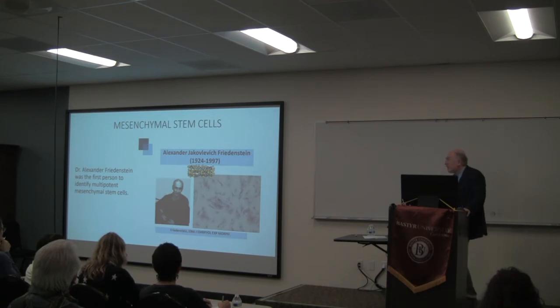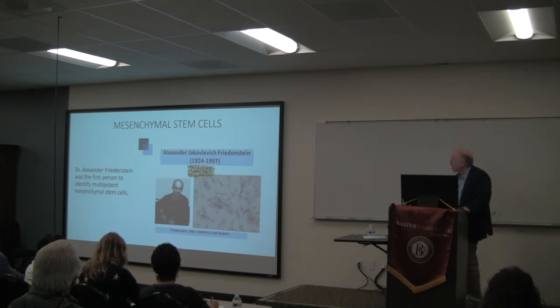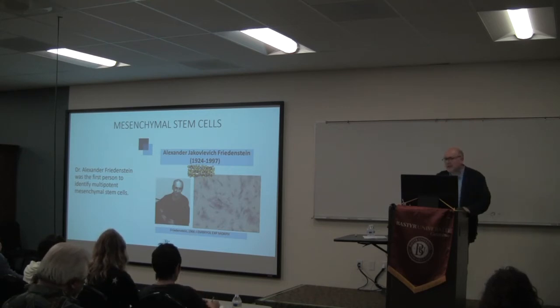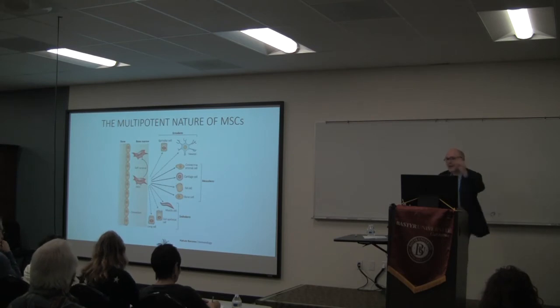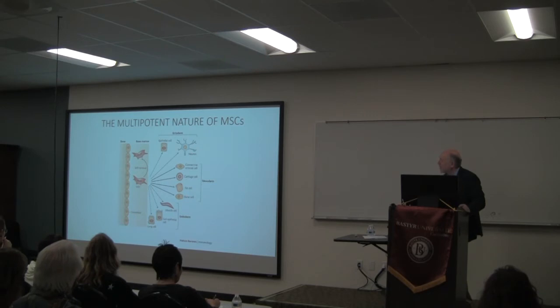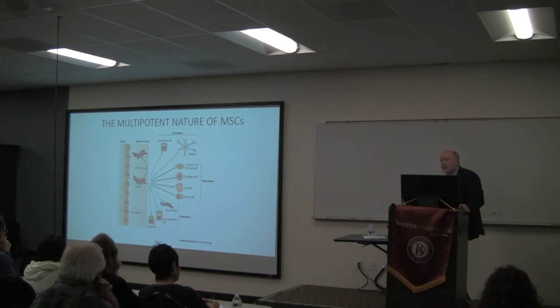The next therapy beyond hematopoietic is mesenchymal stem cell therapy. The person who discovered mesenchymal stem cells was actually my teacher — I almost completed my PhD under his guidance. He passed away in 1997 and was the first person to discover mesenchymal stem cells, back in Moscow in the 1960s. In contrast to hematopoietic stem cells, mesenchymal stem cells can be transformed into epithelial cells, neurons, connective tissue cells like fibroblasts, cartilage cells, bone cells, muscle cells, and more.